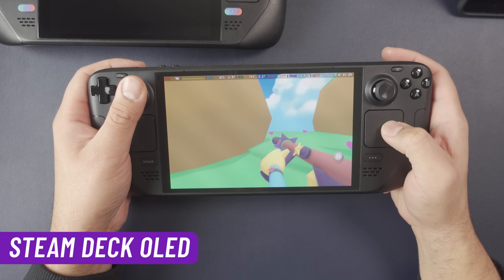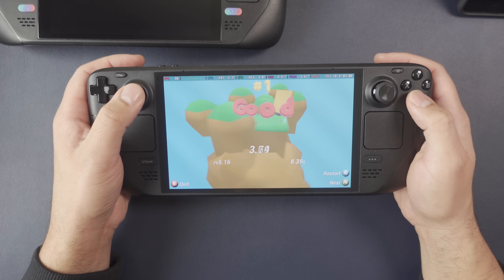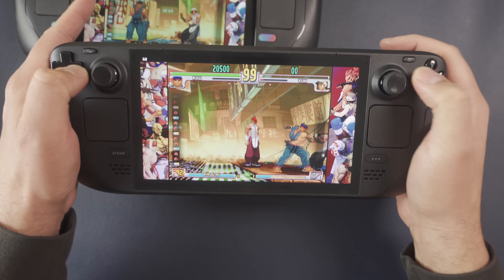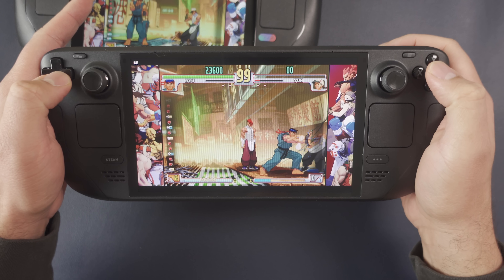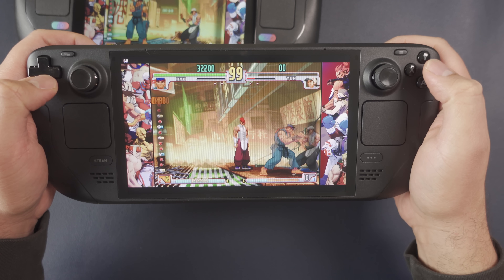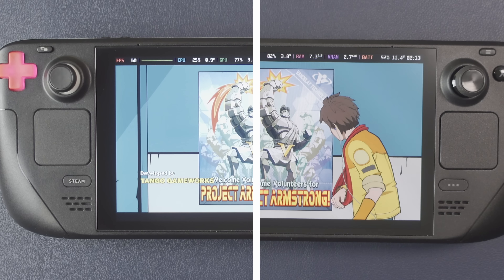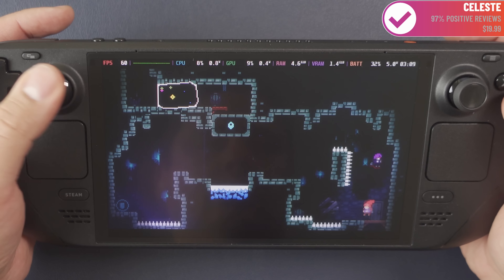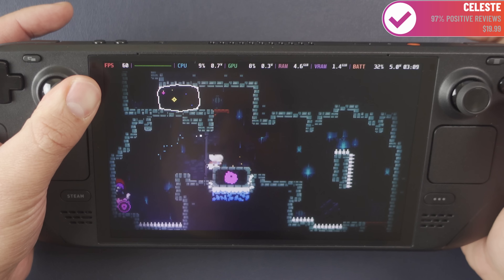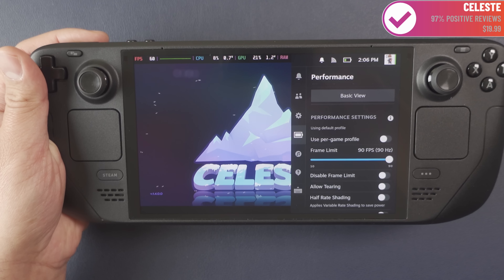Starting with the announcement of the Steam Deck OLED, it led right into reviews. The first thing that came out is that this is not just a Steam Deck OLED. What I took away from my own time with it is that I think this is the best mid-gen refresh we've ever seen, and Valve kind of undersold how big this update is. While almost everything has been improved, the three biggest features are the OLED display, the battery life — Valve chose power efficiency over power, leading to a 50% battery life increase when you couple the bigger battery with the more efficient display.